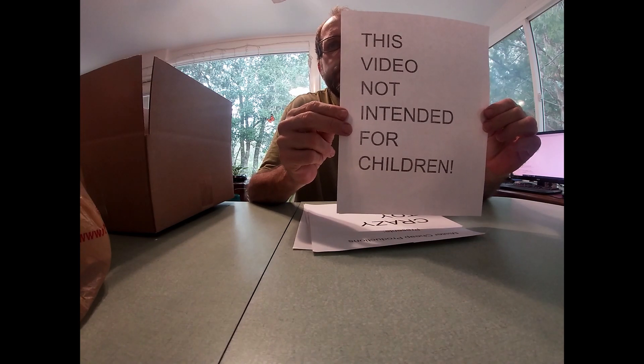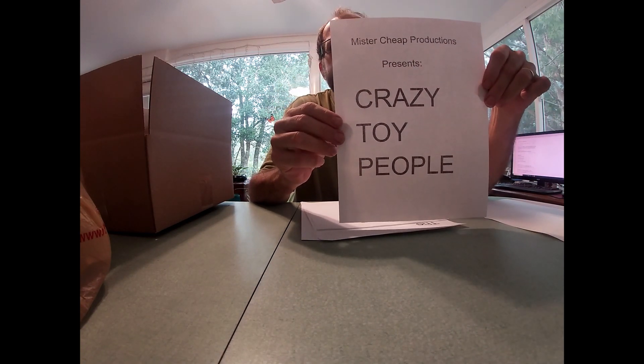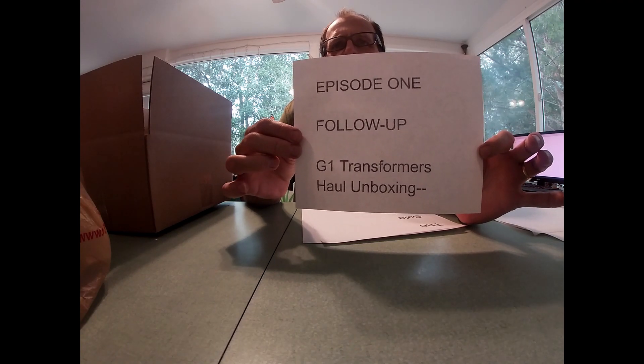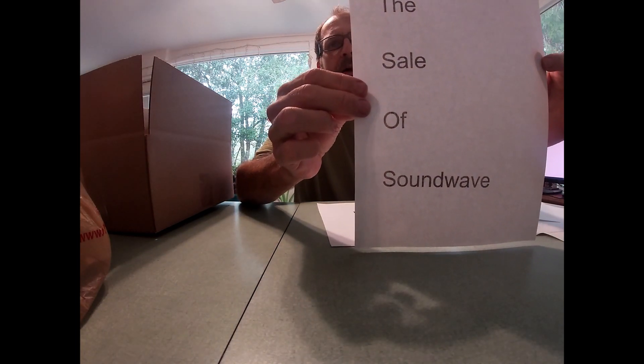This video is not intended for children. Mr. Chief Productions presents Crazy Toy People, Episode 1 Follow-Up: G1 Transformers Haul Unboxing — The Sale of Soundwave.